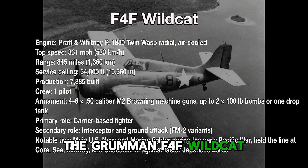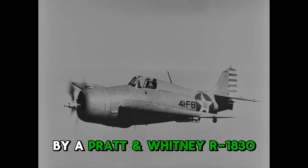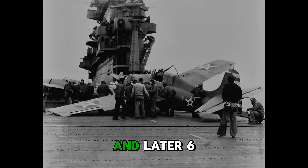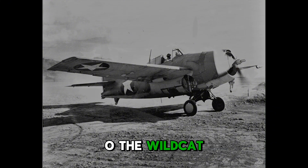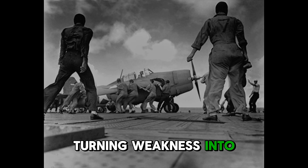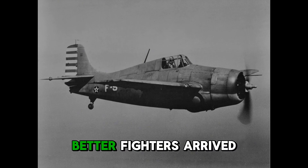The Grumman F-4F Wildcat replaced the Buffalo and became the Navy's workhorse in the early Pacific battles. Entering service in 1940, it was powered by a Pratt & Whitney R-1830 radial engine, reaching about 330 miles an hour, with a ceiling of 34,000 feet. Armed with four .50 caliber machine guns, and later six, more than 7,800 were built. Against the faster and more agile Japanese Zero, the Wildcat relied on toughness and tactics. Pilots used the Thach Weave, a defensive maneuver that let two Wildcats cover each other, turning weakness into strength. The Wildcat was slower and less maneuverable than its enemy, but it could absorb punishment, return home with heavy damage, and bought the Navy time until better fighters arrived.